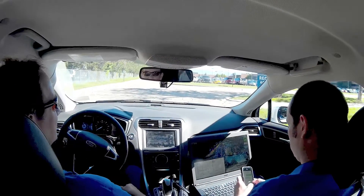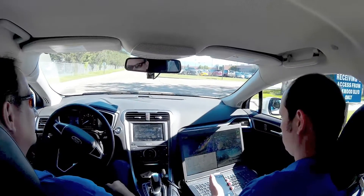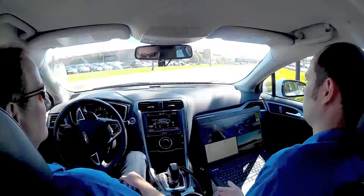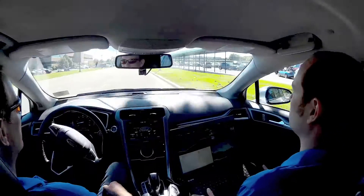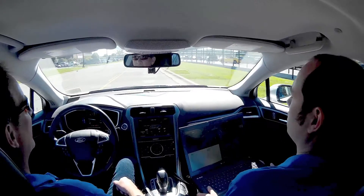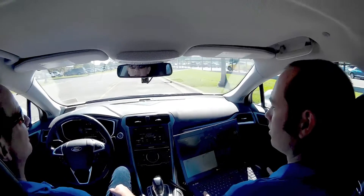Were you involved with some of the testing that took place at M-City during the winter? We were. And how well did it really work in those conditions? That was one of our earlier tests in the weather, and the car performed exactly what we expected it to do.